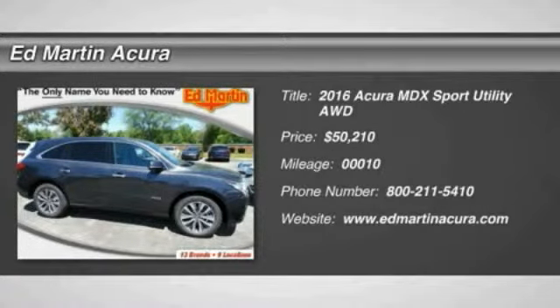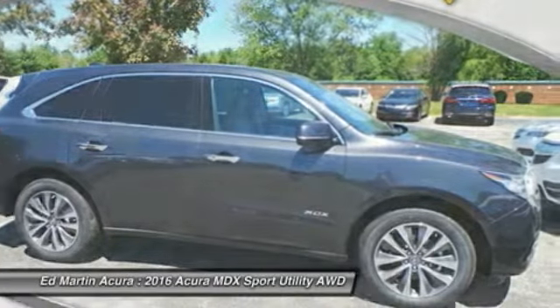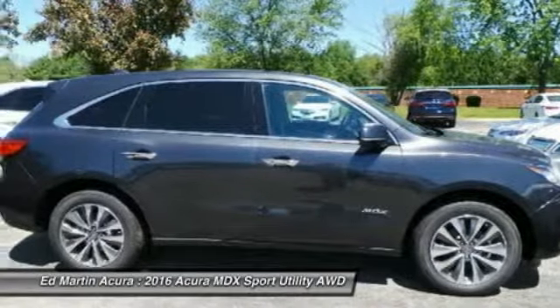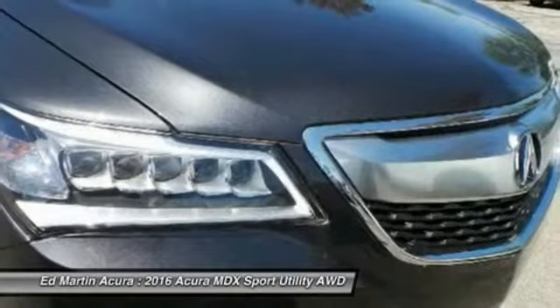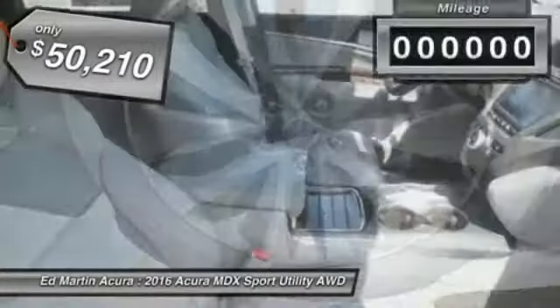2016 MDX. The Acura MDX is a wonderful choice if you're looking for a mid-size luxury crossover SUV, thanks to its high safety scores, a strong engine, all-around utility, and capable handling, and is priced below $55,000.